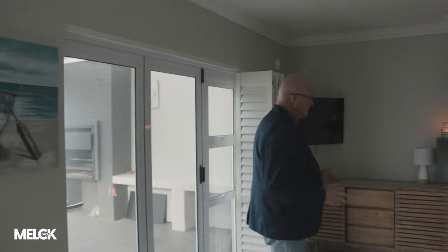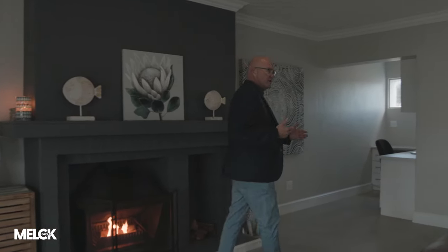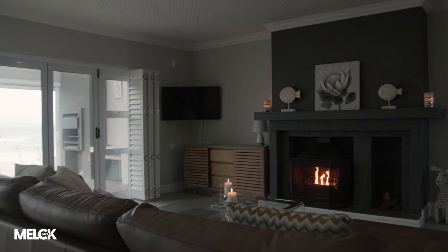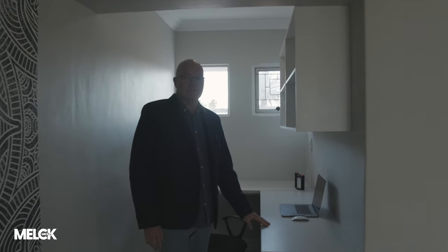What I really love is this beautiful fireplace. We are busy having a bit of a cold spell and it's so welcome. For those of us who need to stay connected, there's a beautiful space here with Wi-Fi. So for anyone who is working, this is a great station for you.